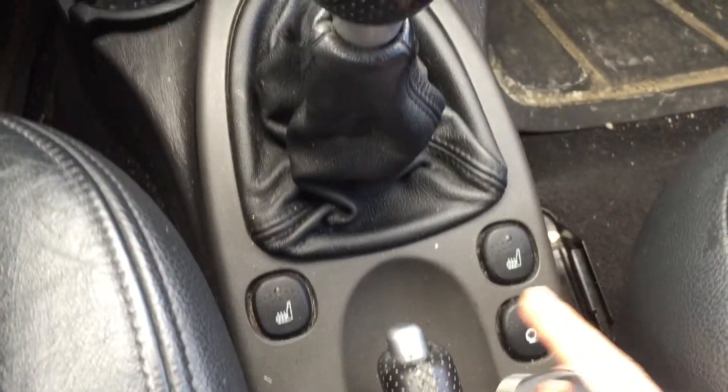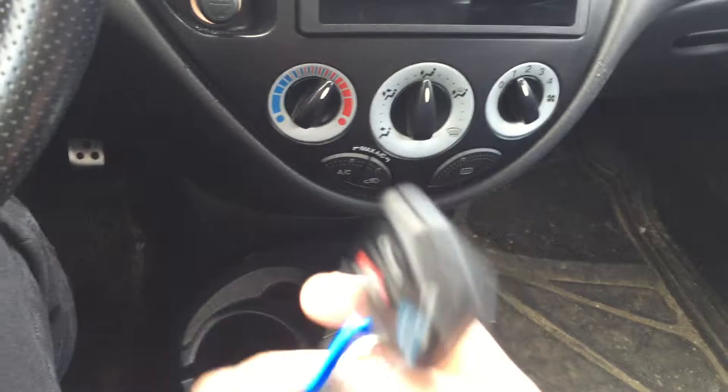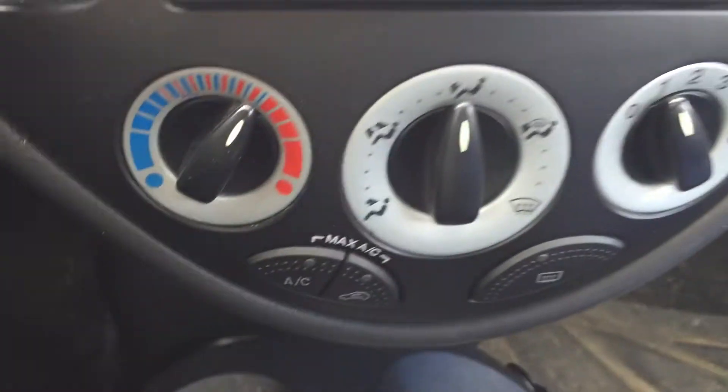It's got a stereo system with a CD player and auxiliary input, as well as a USB charger for your phones. Heated seats in both front seats, and A/C and heat in the climate controls.